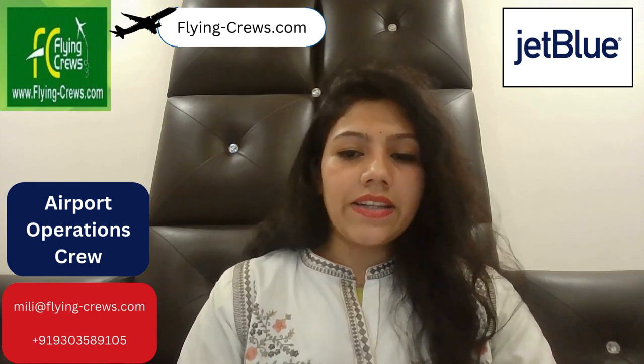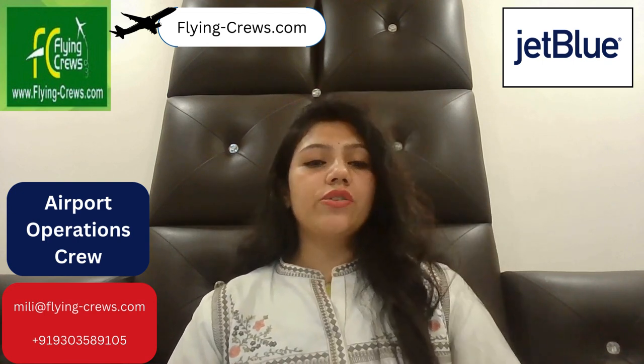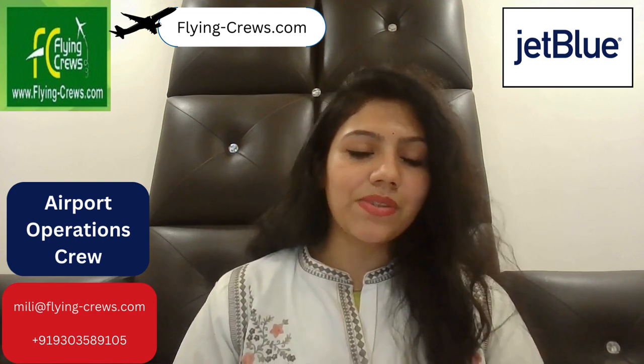If you have these qualities, you can definitely apply for the JetBlue Airport Operations Crew. For more information, please subscribe to Flying Crew.